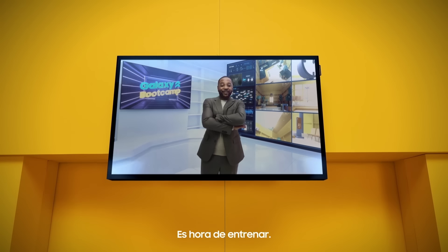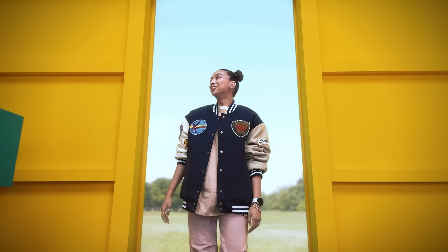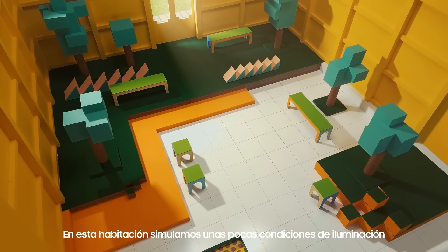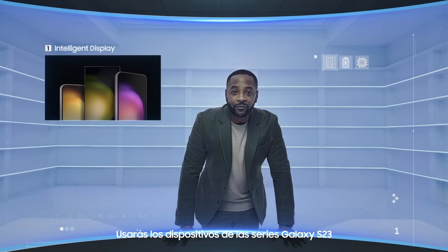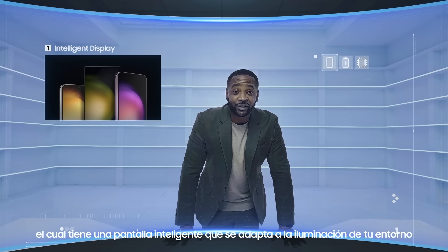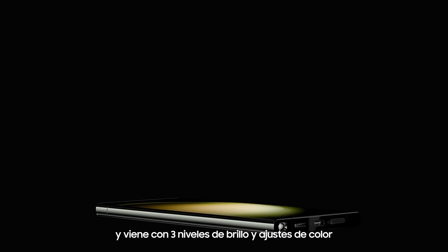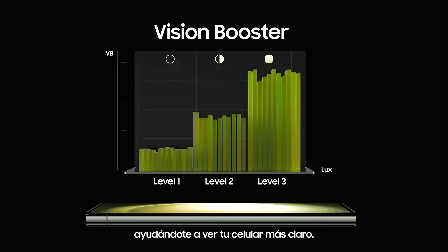Alright, it's time to train. Here is the Adaptability Training Room. In this room, we simulate a few different lighting conditions. You'll be using the Galaxy S23 series, which features an intelligent display that adapts to the brightness of your environment and comes with three levels of brightness and color adjustments, helping you to see your phone clearly.